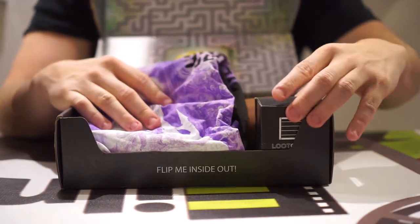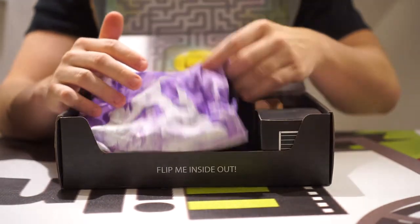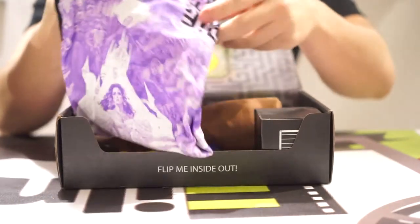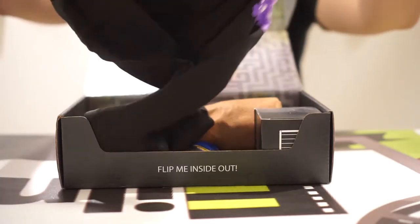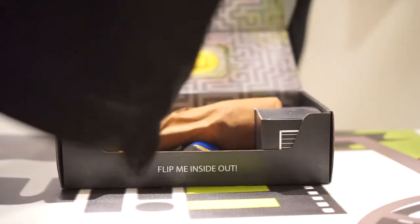This month's theme was Quest, so there's some interesting stuff in here. This looks like — this is Labyrinth. Yeah, Labyrinth shirt.